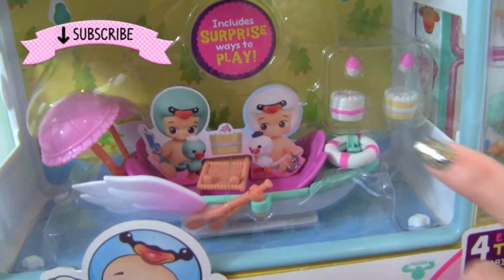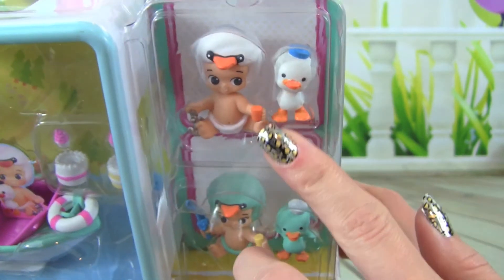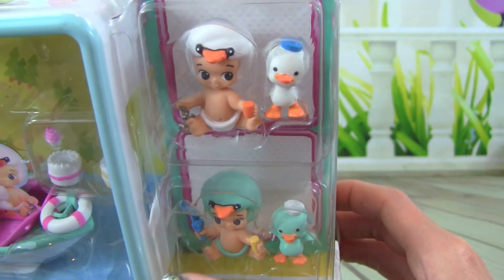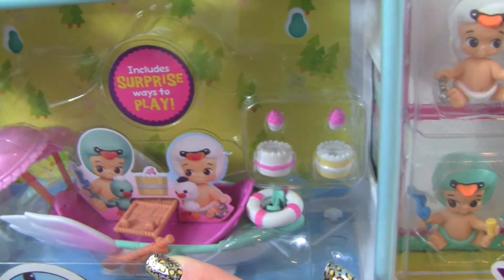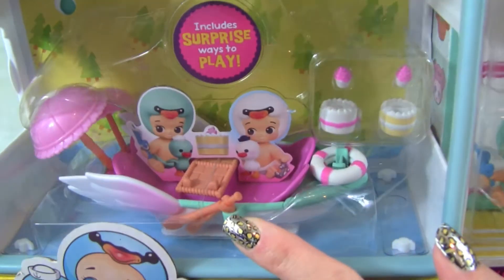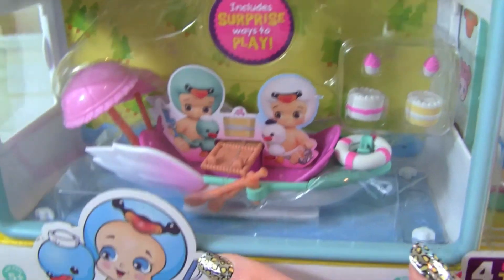Today we are playing with the 2z's 2 Sweet Row Boat. It looks really cute, and look over here, we also get 4 exclusive 2z's — that is really exciting! I can't wait to play with this. It comes with all sorts of cool stuff like cakes, cupcakes, and more. Let's go ahead and open it up so we can start playing with it.